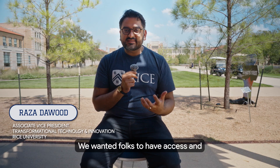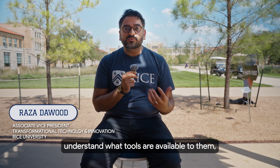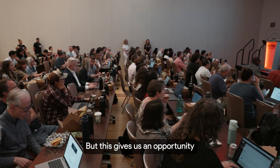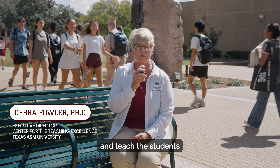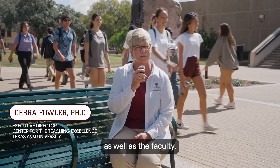We wanted folks to have access and understand what tools are available to them. But this gives us an opportunity to really kickstart the Google Gemini effort and teach the students more about how to use it, as well as the faculty.